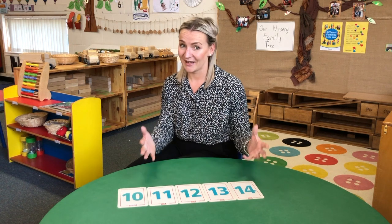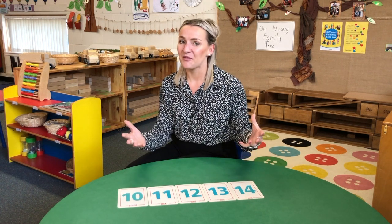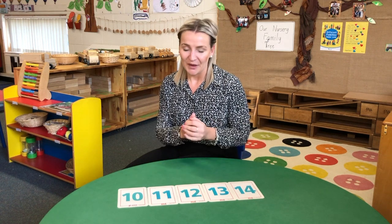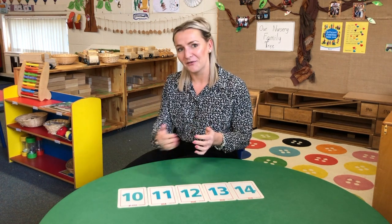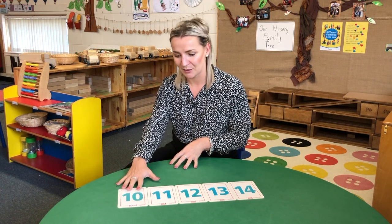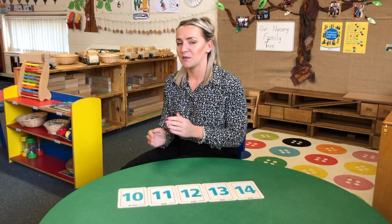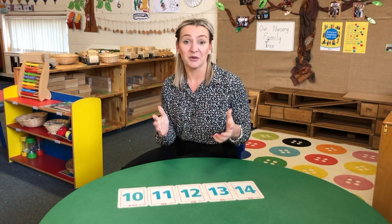Today I'm going to talk about those tricky teen numbers because it's something that comes up over and over again in early years. Children are typically very confident at getting up to 10, and that's fantastic — we really nurture that in nursery and primary one. But when we start moving into teen numbers, that's when the problems start arriving, and I'm going to explain why.